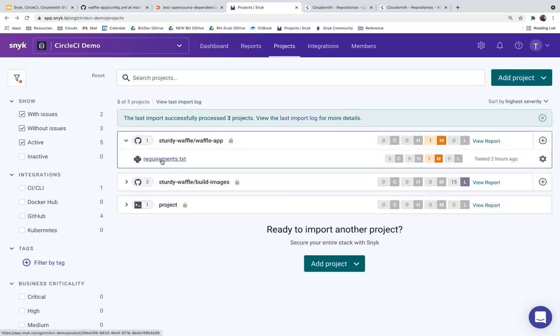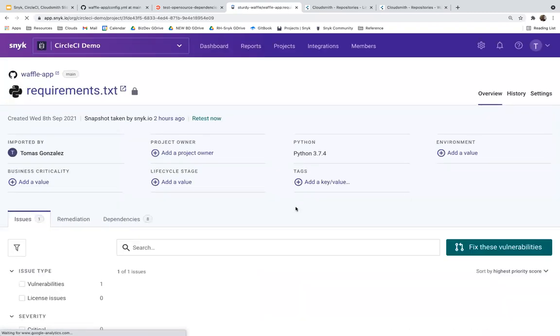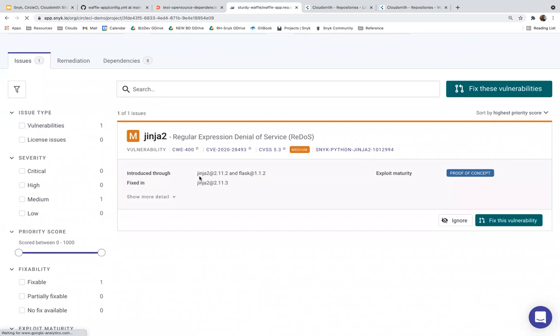When you import the GitHub repository into Snyk, it constructs a representation from your requirements.txt file. In the Snyk UI we can see that exact same vulnerability identified in the CircleCI workflow. As a developer, we can choose how to take action: manually upgrade to Jinja 2.11.3, ignore the vulnerability, or have Snyk fix it by creating a pull request. Because we have a broken pipeline and want to resume builds quickly, we'll have Snyk open a pull request to bump Jinja from 2.11.2 to 2.11.3.